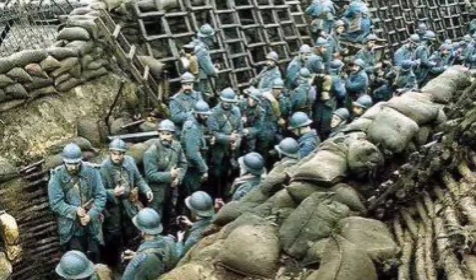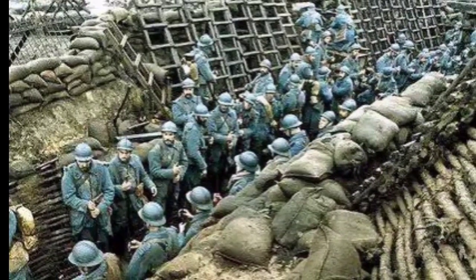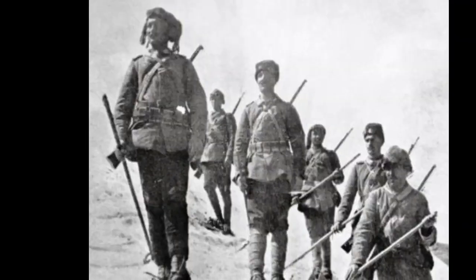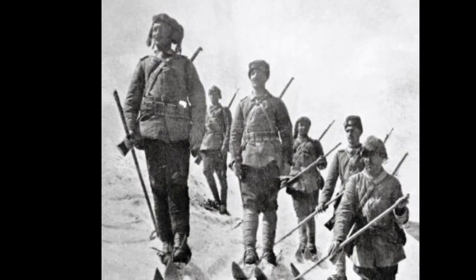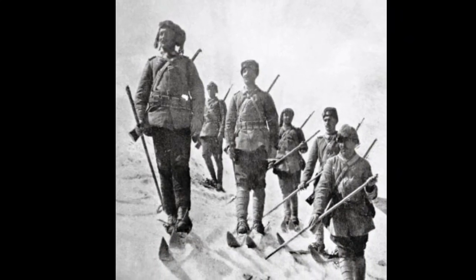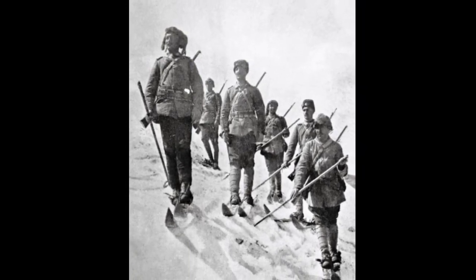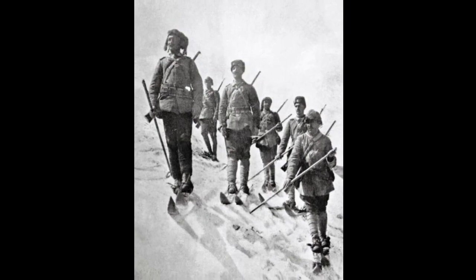As we look back on the Western Front of early 1915, we are reminded of the complexities of warfare and the sacrifices made by those who fought on both sides. The struggles and challenges faced by soldiers underscore the importance of understanding the historical context and the impact of war on individuals and societies alike.